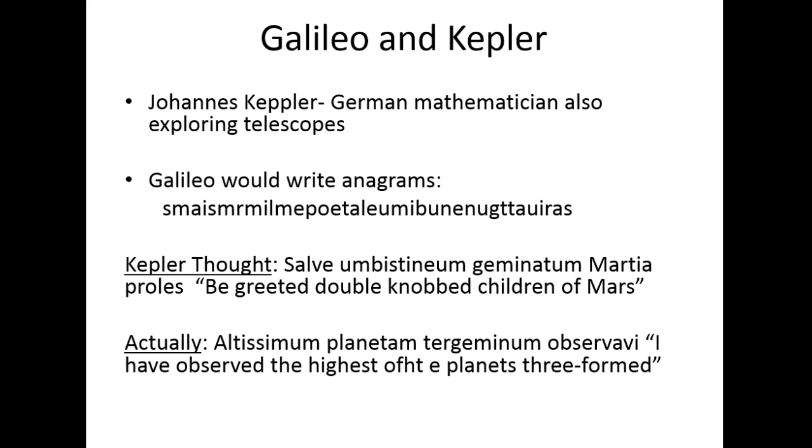What they would do is encode their discoveries in anagrams — jumbled words and letters. It was a puzzle. They would encrypt their discoveries into riddles and send them to other scientists to say, 'I found something really cool, but I'm not going to tell you what it is because it's mine.' Galileo, after seeing the rings of Saturn, sent Kepler an anagram of all these jumbled-up words.